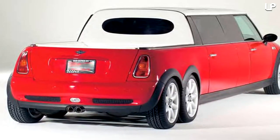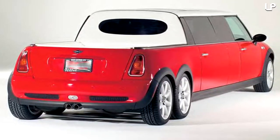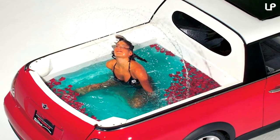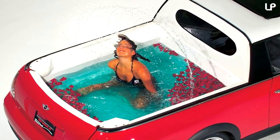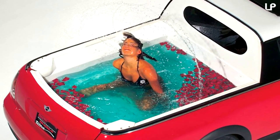Additions to the vehicle also include a retractable sunroof, flat-screen TV, air conditioning, and an entertainment system. With room for 6 pool-bound passengers, its awesome upgrades make it one of a kind. After its release, the crazy car toured around Europe and Asia to display its daft design.